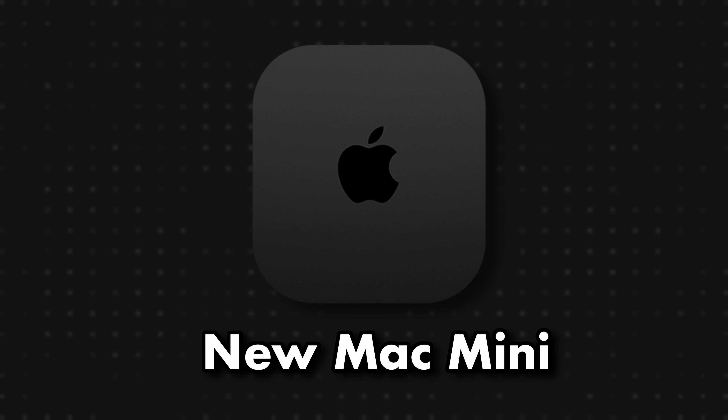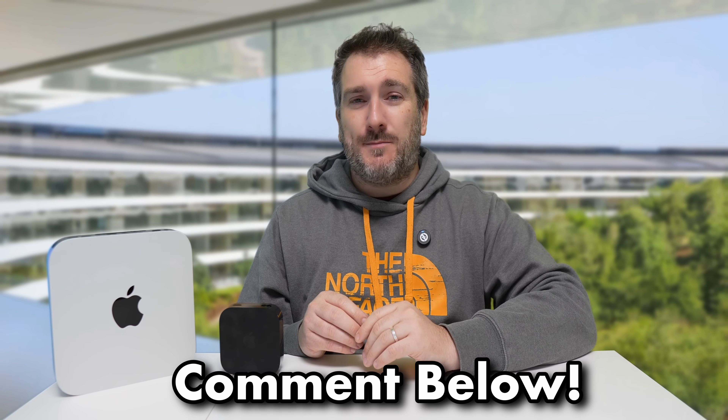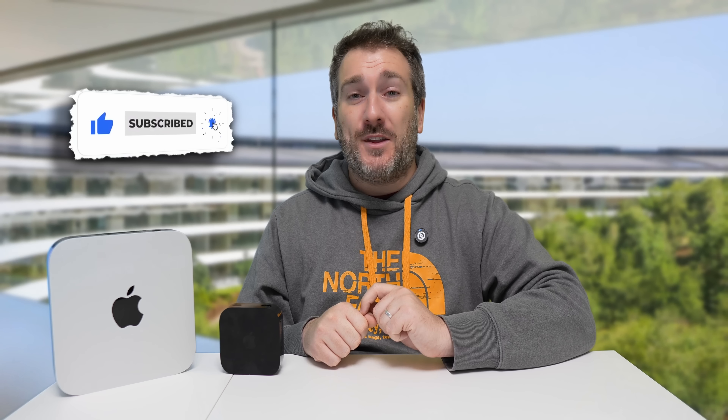That's the latest we know about the new Mac Mini. What are your thoughts — are you going to get one, and what would you use it for? Let me know in the comments below. If you've enjoyed the video, please hit the like button, and subscribe to the channel and hit the notification bell for the latest Apple news, reviews, and comparisons. See you soon!